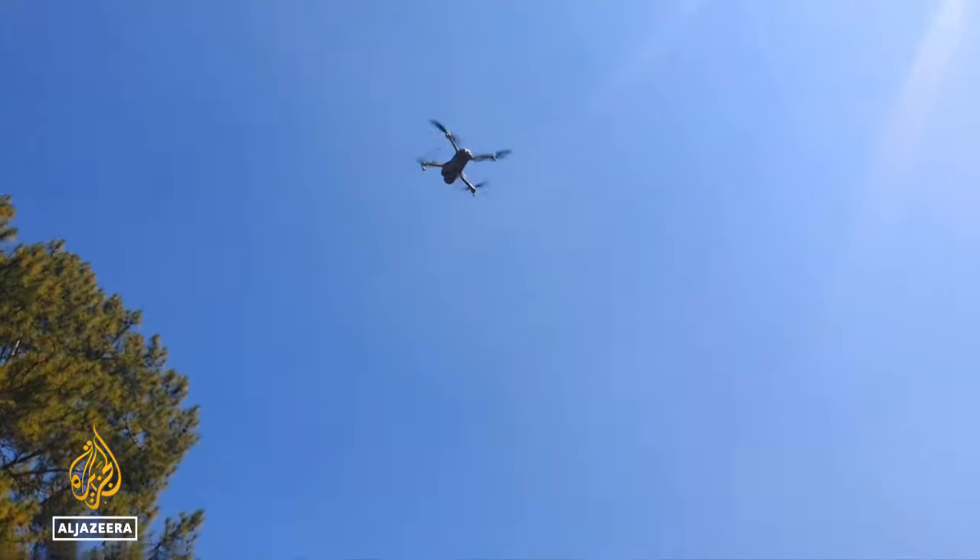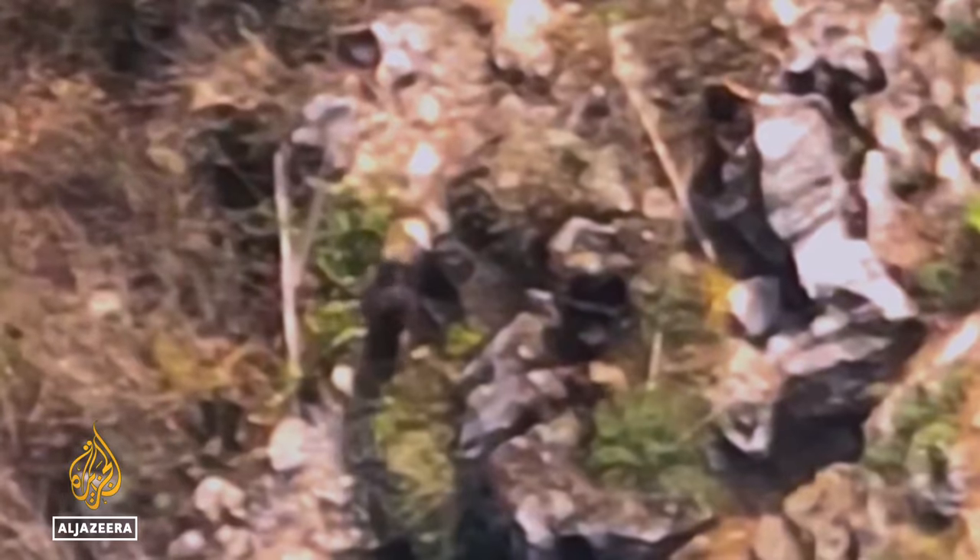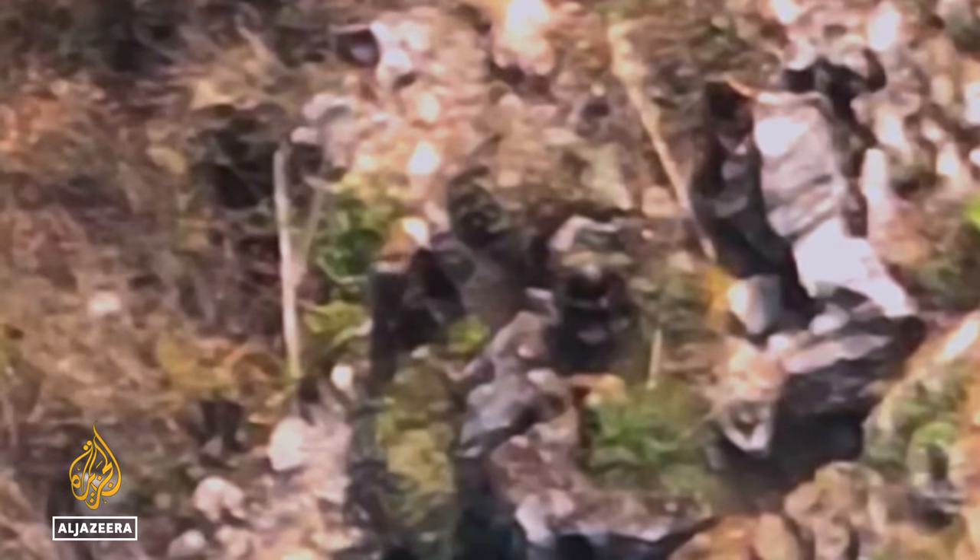A small commercial drone is launched — this is the scout. Soon they're hovering over a Myanmar army position, the soldiers below oblivious to the threat.